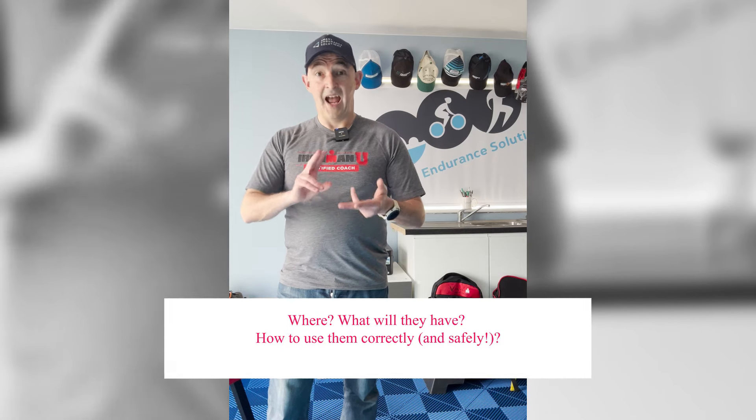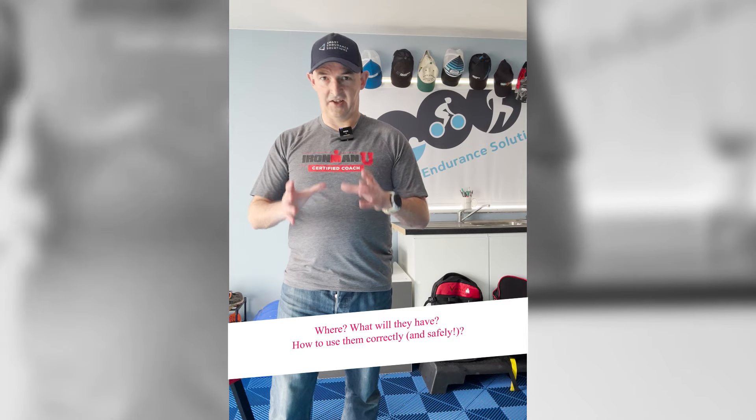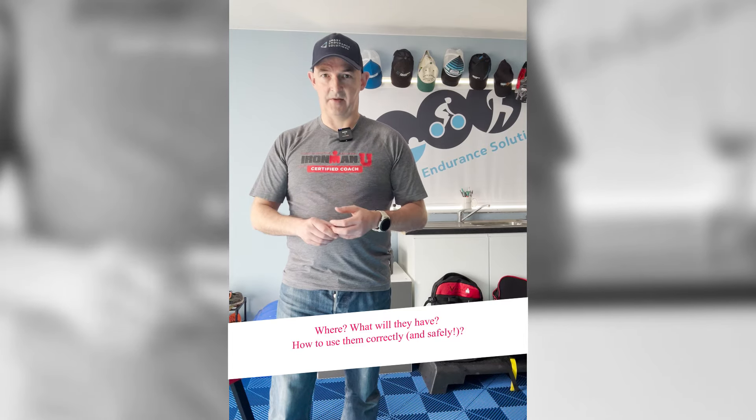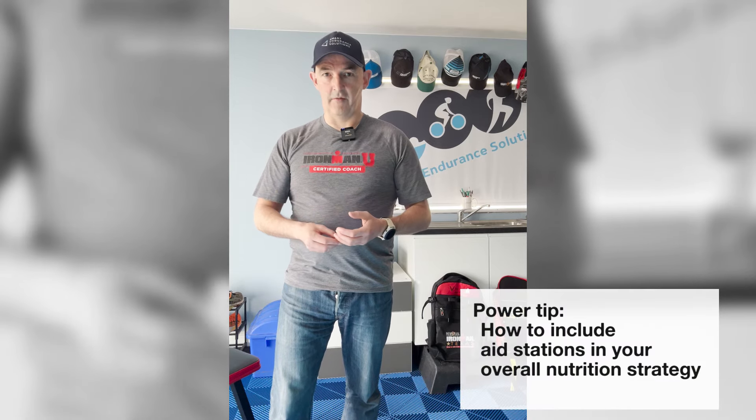Are you racing an Ironman or 70.3 this season and it's your first time and you're a little uncertain about how the bike aid stations work? In this video I'll talk through all you need to know about where they'll be, what they'll serve, and more importantly how to get into and out of them with your fuel safely and as quickly as possible. At the end I'll talk about how to incorporate aid stations into your overall nutrition strategy.